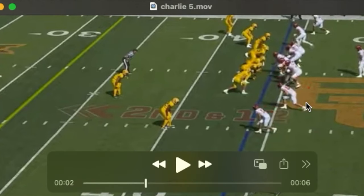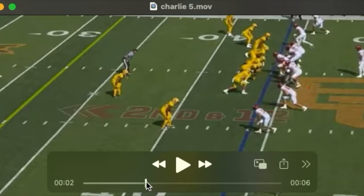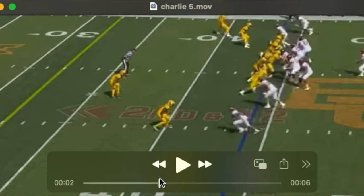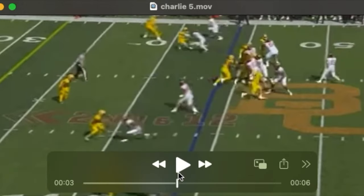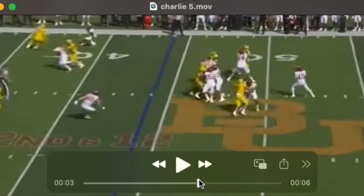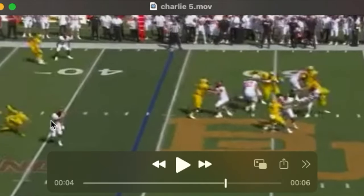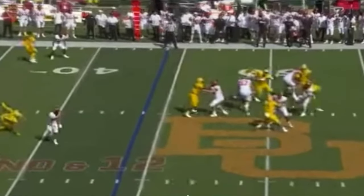He lines up wide or in the slot a lot. He's a matchup problem anywhere on the field because of his size and also because of his hands — a real natural pass catcher and a good route runner. He does not get the football here, but watch this little pivot route he runs out of the slot. He slow plays the DB, puts his foot in the ground, turns his body that way. You can see the defensive back start to drive, plants his foot, pivots, and the DB's on the ground. He doesn't get the football, but you can see the separation.